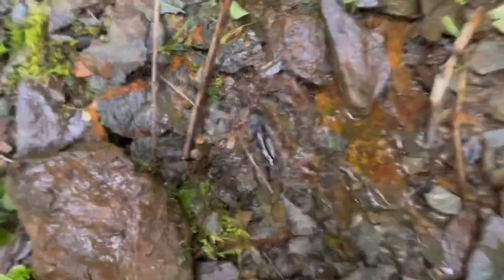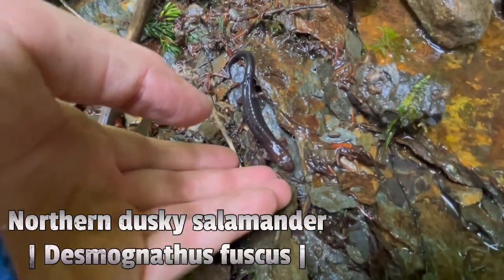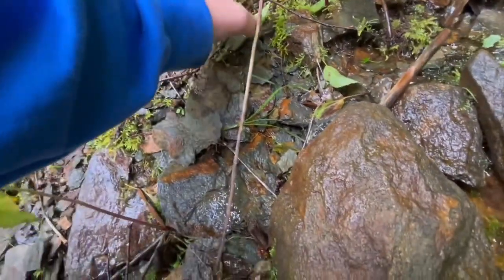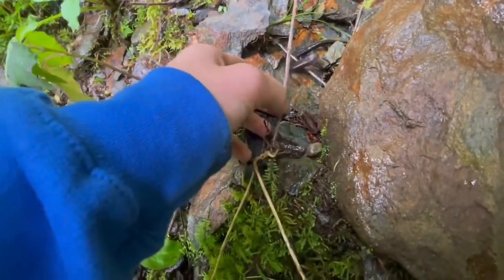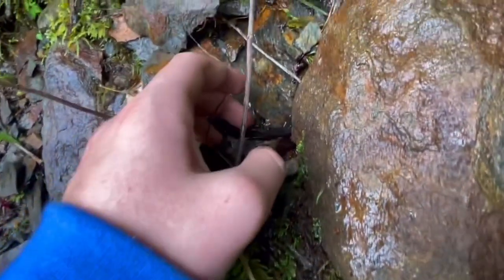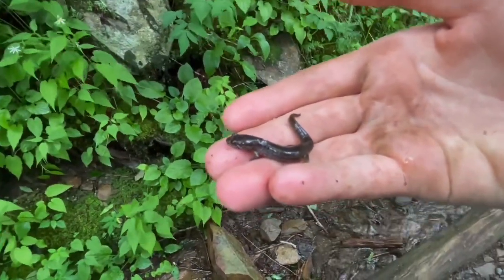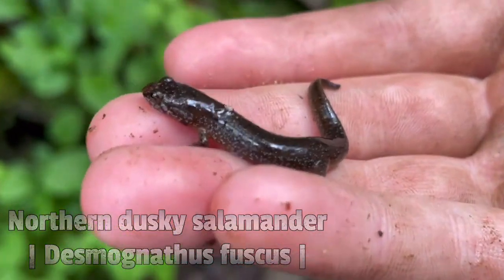Check out this little guy that Reese just found — it's pretty big. I'll move him for you. Come here, bud — this way. Turn around. There we go, you got it. Reese got herself another little gray salamander. Doesn't look like any of the other ones we've seen in there, so I think that's pretty cool.